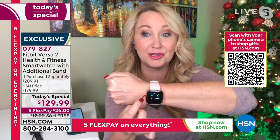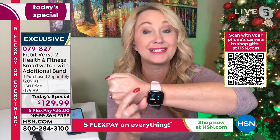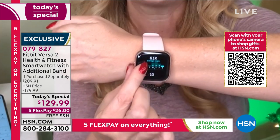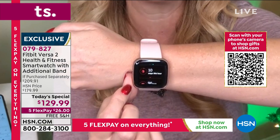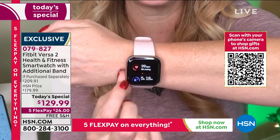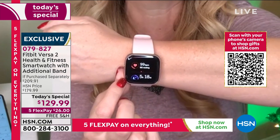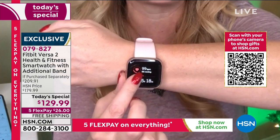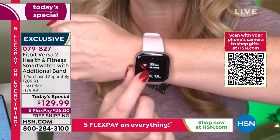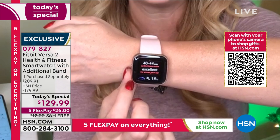It tells you the things you'd expect — steps taken, distance traveled, calories burned, active minutes, floors climbed, because there's an altimeter built in. Then a deeper dive: it tells you how many hours of the day you were moving at least 250 steps and gives you a gentle vibration to remind you to get up and move if you haven't. Just doing a little bit better today than yesterday makes all the difference.